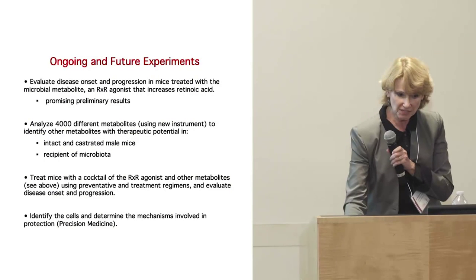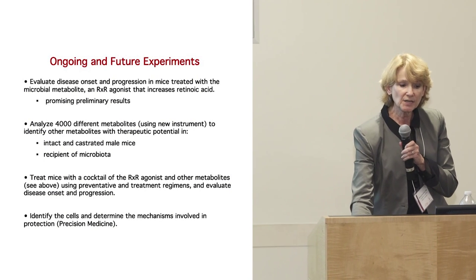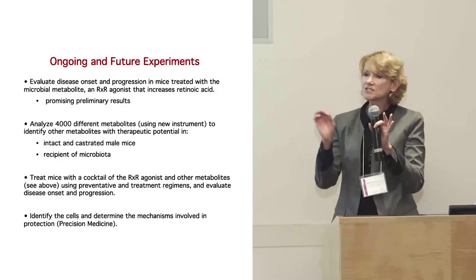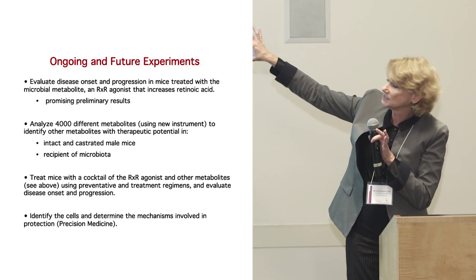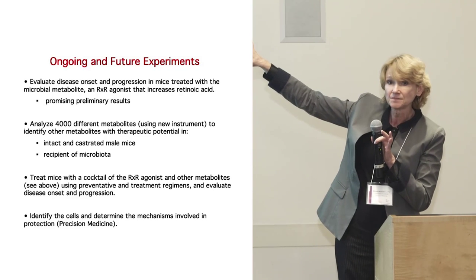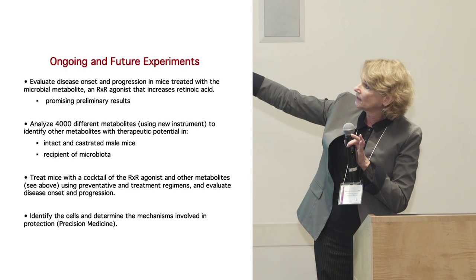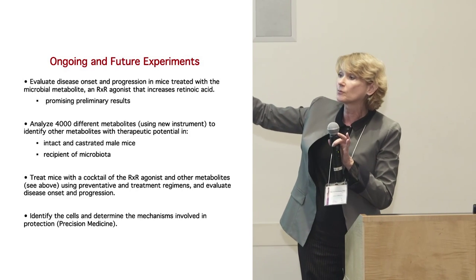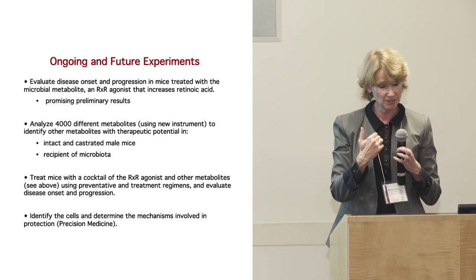The take-home message and a schematic: we think this is probably not the only metabolite, but our ongoing research involves treating right now with phytol, and we have some preliminary promising results. We have another analysis coming up where we're looking for other metabolites we might be able to create a cocktail for treatment.